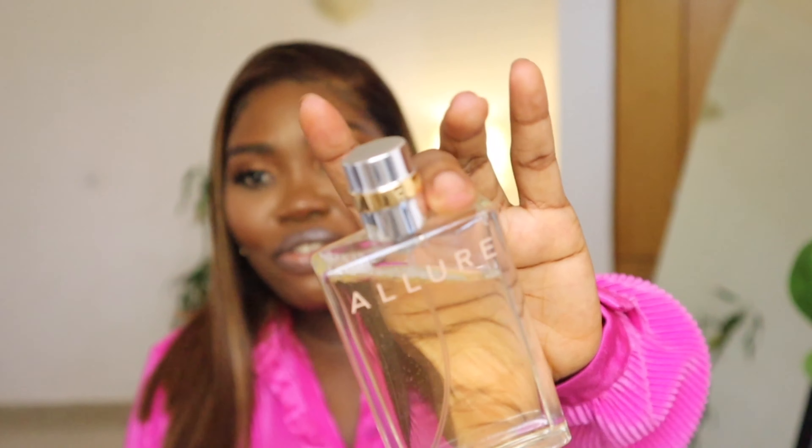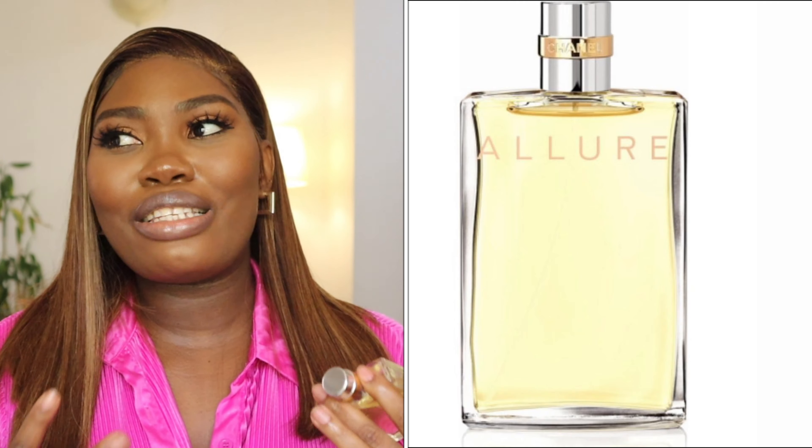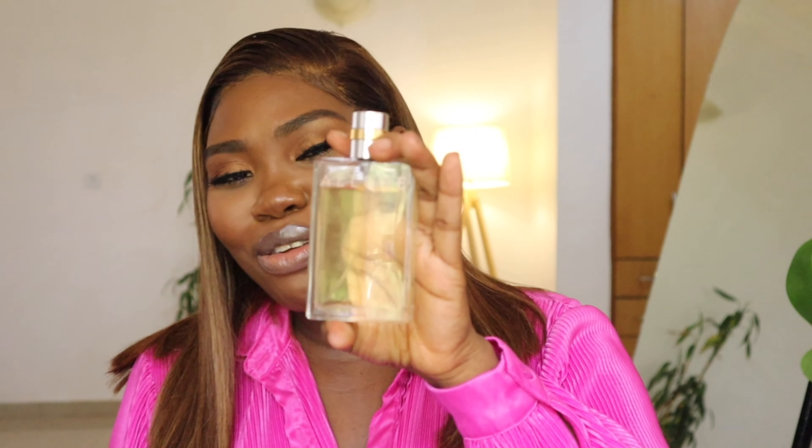The second perfume in this collection is this Chanel — this is an eau de toilette. It's very floral, the floral is more pronounced, and it's a very sweet and calming perfume. I spray this mostly when I'm at home, when I just want to lounge around the house and smell good. My husband will pass by and say, 'Wow babe, you smell nice!' It just makes you smell so sexy and calming.